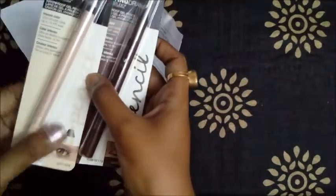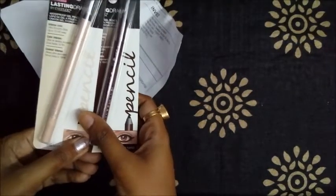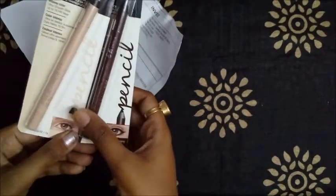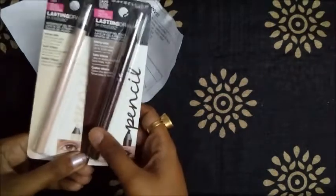This is a kohl pencil. It is smudge proof and transfer proof. The staying power is 5 to 6 hours. You can use it in three ways: as kajal, eyeliner, and mascara. It's very creamy, soft, and pigmented — it sets on your eyes in just 20 to 30 seconds. The shelf life is two years.